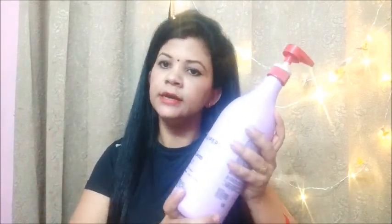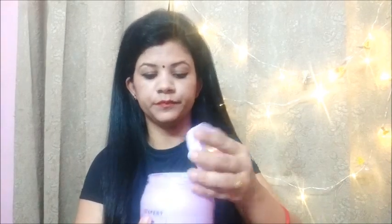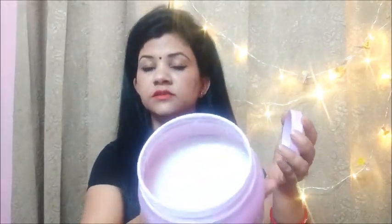Apply the shampoo and leave it for 5 to 7 minutes. Then wash your hair with normal water, and towel dry your hair. Then apply the hair mask.